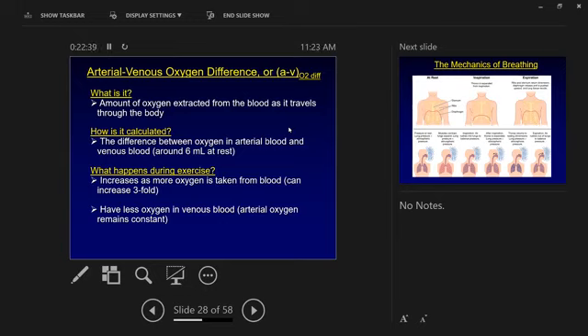During exercise, the A-VO2 difference goes up maybe two, three, or fourfold. Cardiac output goes up, and in conjunction with that, A-VO2 difference also goes up — as more blood gets to the tissue, the tissue also extracts more. Arterial O2 concentration stays pretty constant; it's the venous side that tends to fall, so it's a measure of extraction.